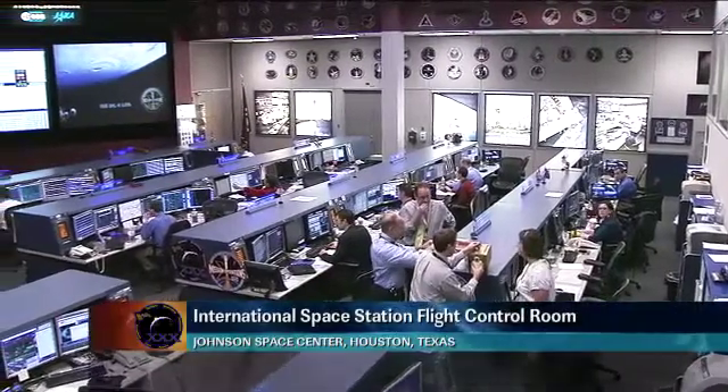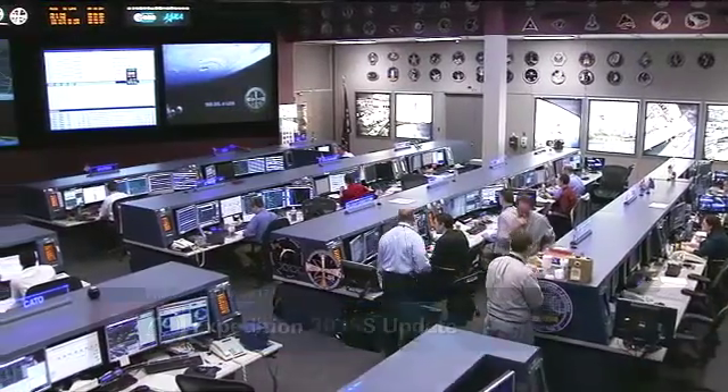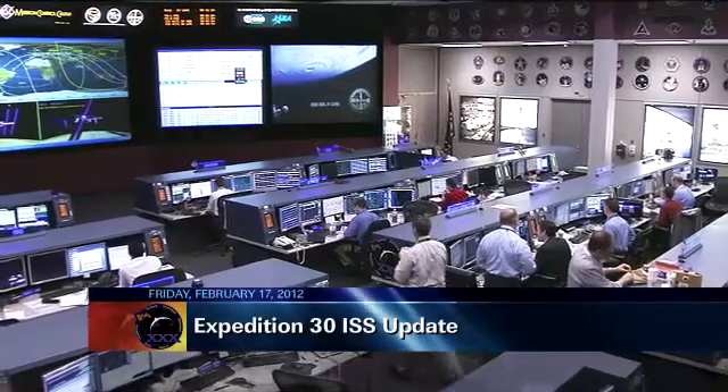This is Mission Control Houston. Welcome to today's ISS update for Friday, February 17, 2012. This is a live view inside the International Space Station's flight control room here at the Johnson Space Center.